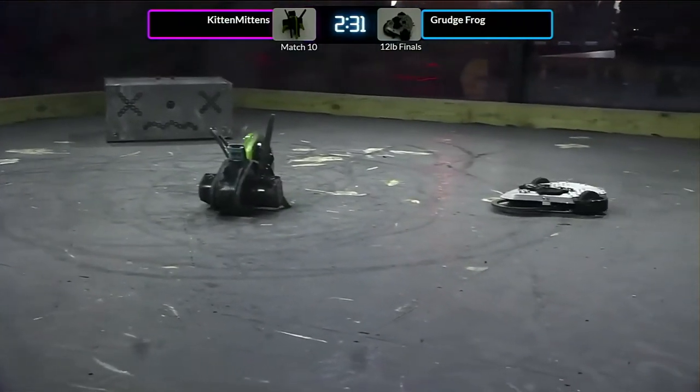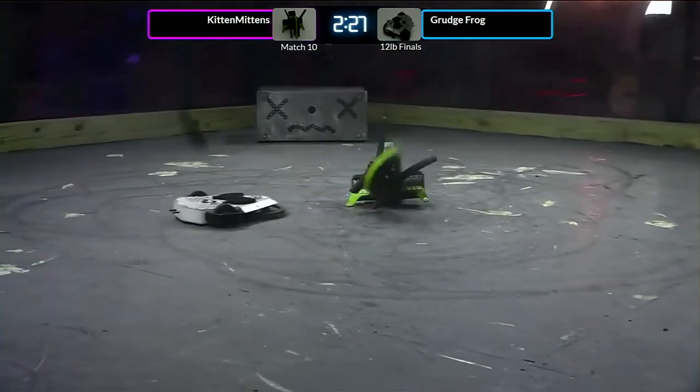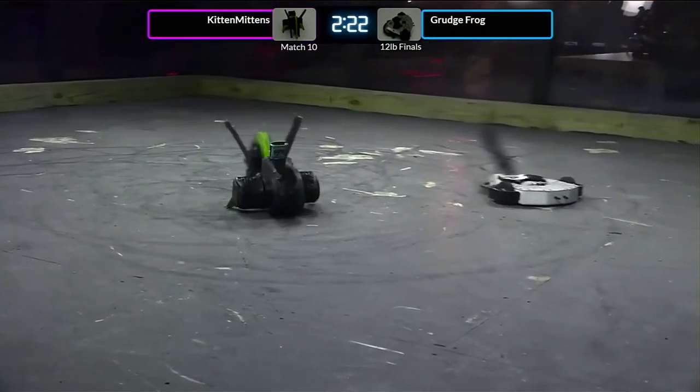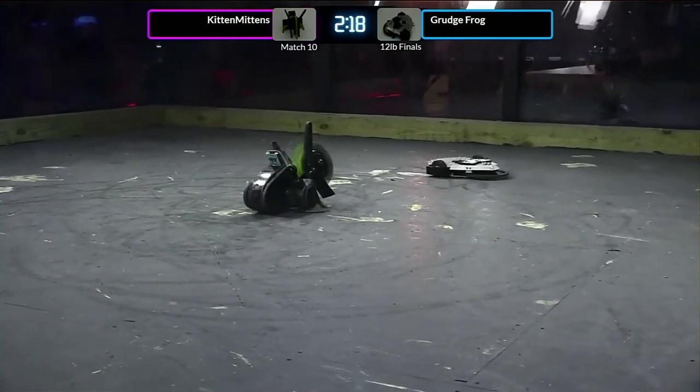Grudge Frog trying to find a good angle. They do not want to get anywhere near that spinner if they can avoid it. They want to keep their robot mostly one piece. Whoa, look out. Grudge Frog, be careful. That thing is a robot eater.